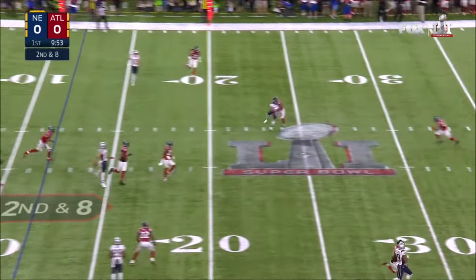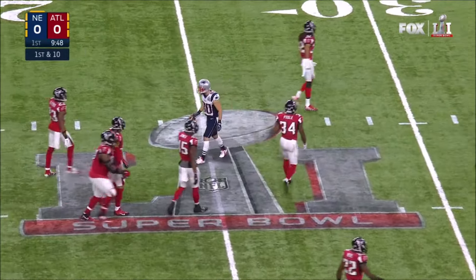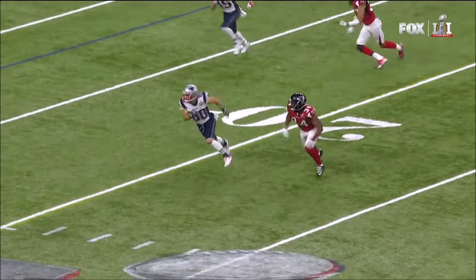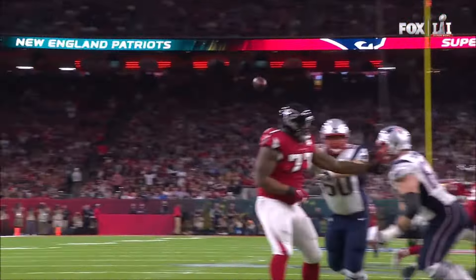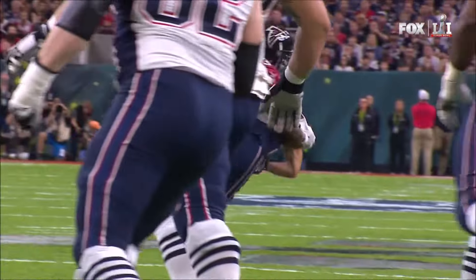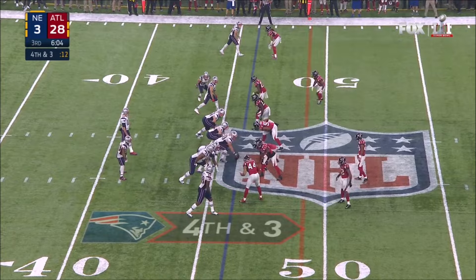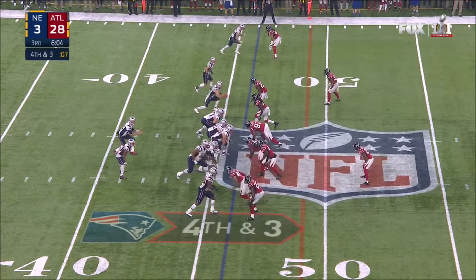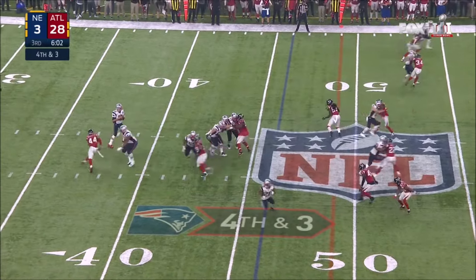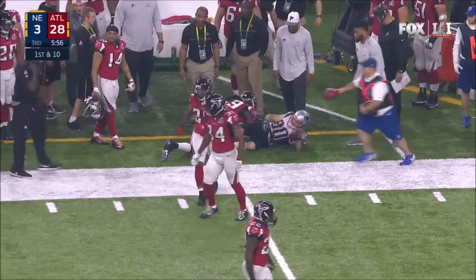Second down and eight, Brady hangs in and finds Amendola for 13 yards and a first down. Edelman or Amendola — two little guys — and this time it's Julian Edelman for 13. They're going for it on 4th down on the 46, down by 25. Brady has a man, first down — big conversion — Amendola out of bounds inside the 40.